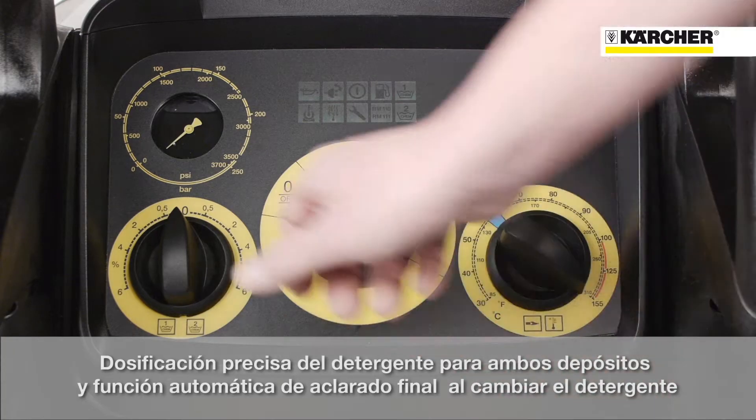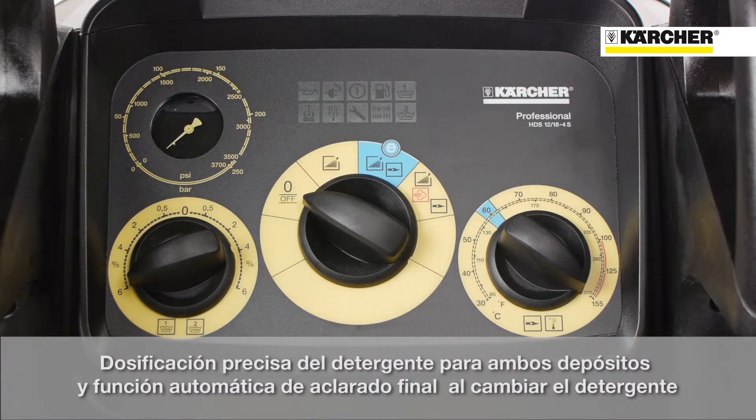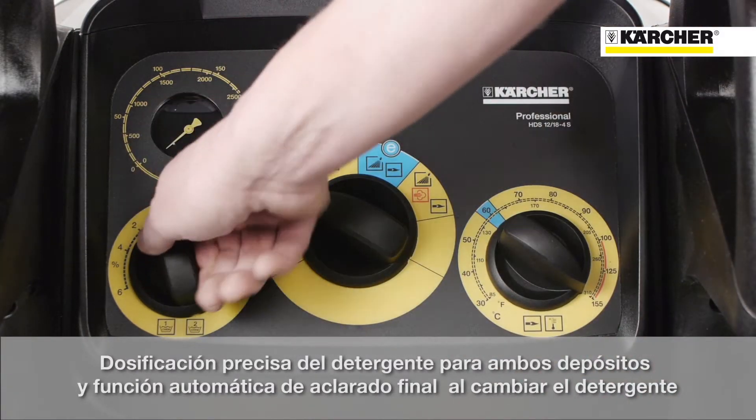Furthermore, the machine is equipped with a precise detergent dosage system as well as two separate detergent tanks. The main advantage is that after applying detergents, the tubes will be rinsed completely with fresh water.